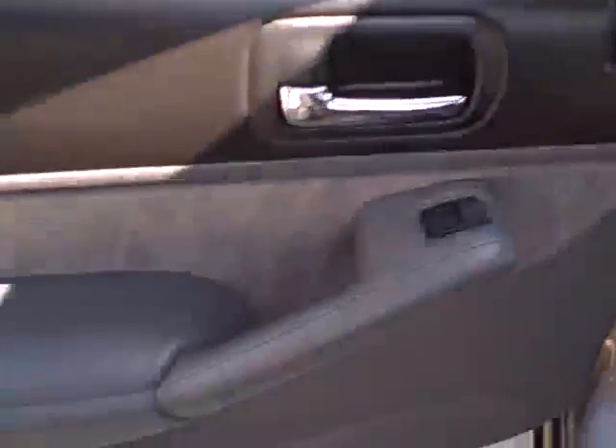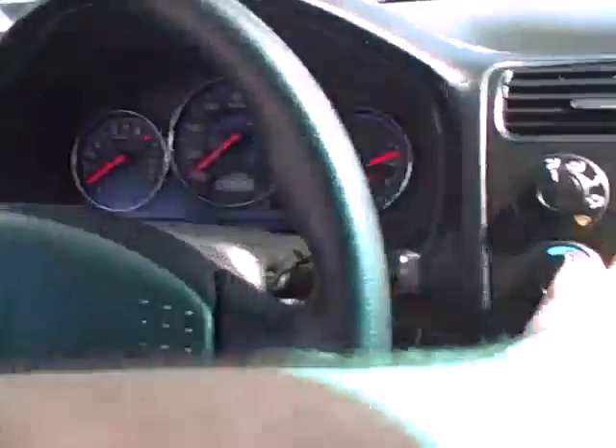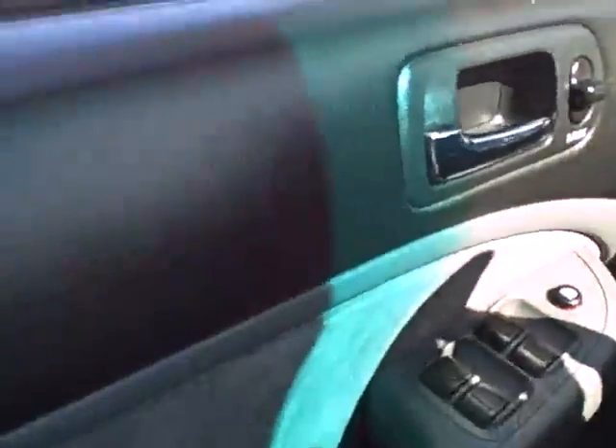It's a two-tone interior. The back seats are not in perfect shape but they are in nice shape, same with the front seat on the driver's side. Power windows, power locks, power mirrors. You can hear the great stereo system. Cruise control is standard this year, along with the power mirror switch.